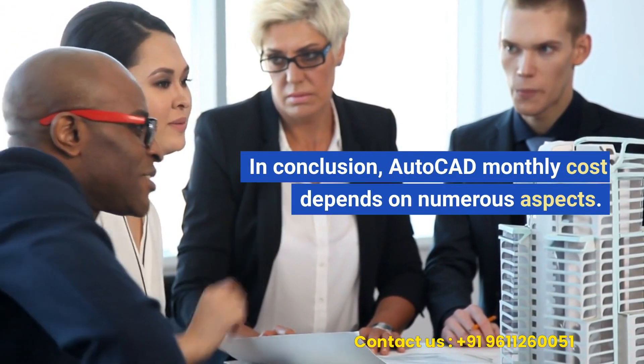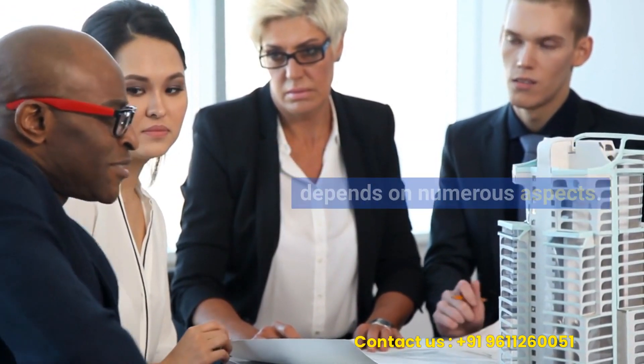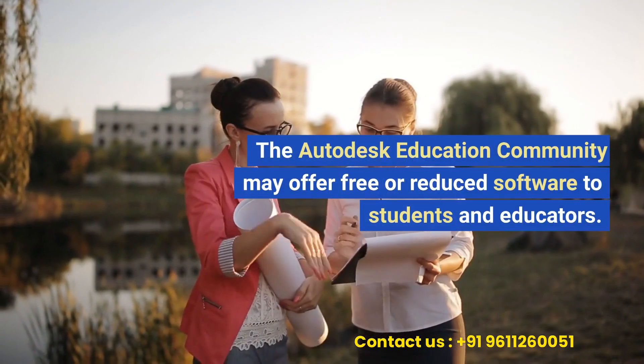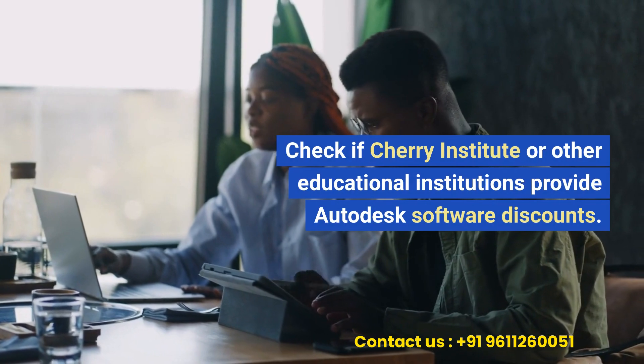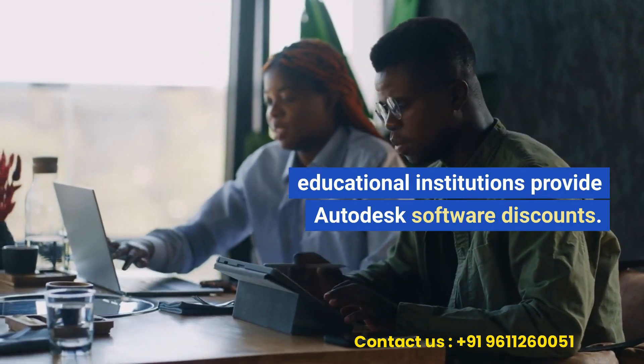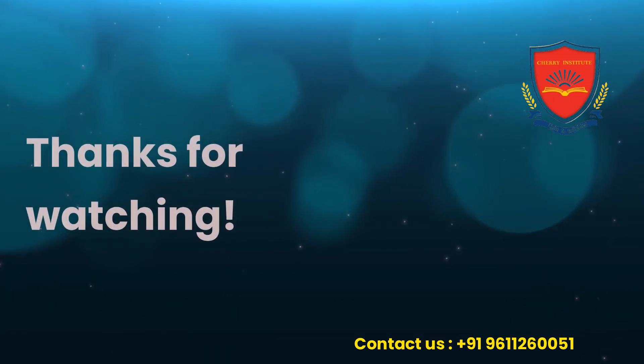In conclusion, AutoCAD monthly cost depends on numerous aspects. The Autodesk Education Community may offer free or reduced software to students and educators. Check if Cherry Institute or other educational institutions provide Autodesk software discounts. Thanks for watching.